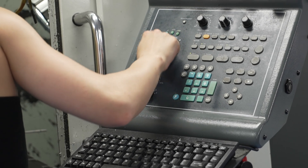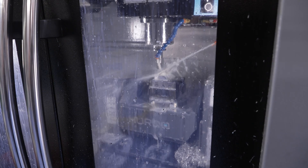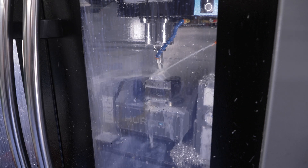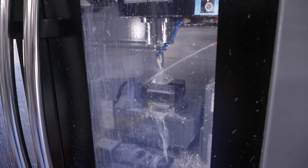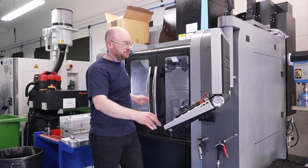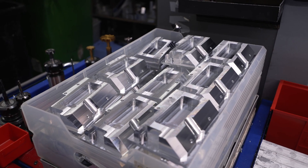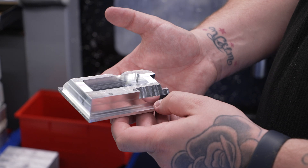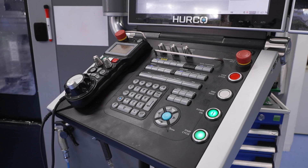A year later we got our second Hurco VM10U — the new grey ones. Then a year after that we got our first sliding head lathe, and then we took our introduction into five axis in 2015 with a Hurco VM10UI. After that we got another five axis because parts were getting more complex and we needed that five-sided machining capability.